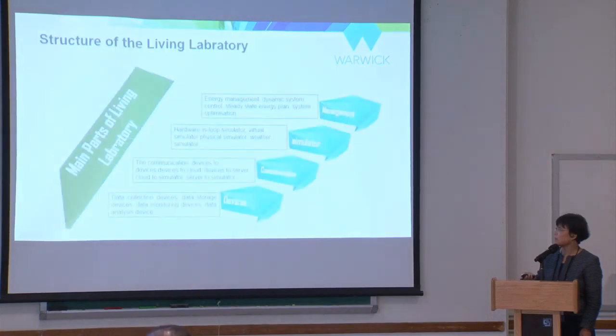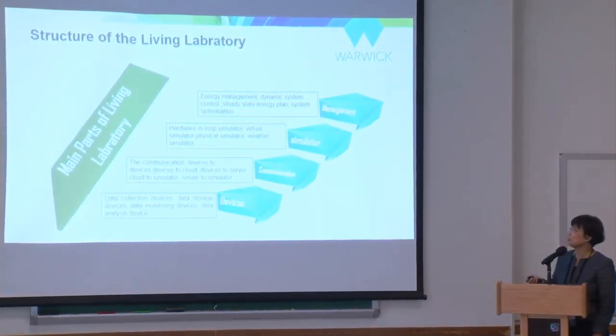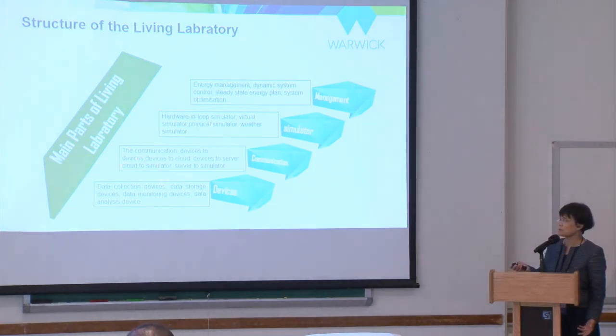With this facility, we also started thinking about how to construct it as a generic structure that can be used for representation in other kinds of research. That structure has four layers: devices, communication, simulator, and management.